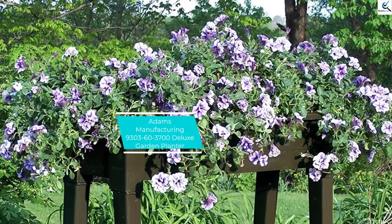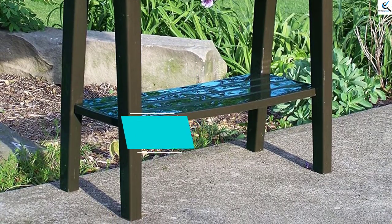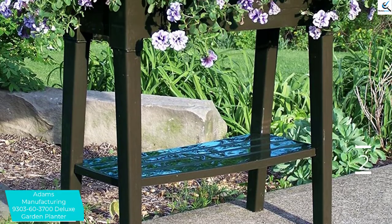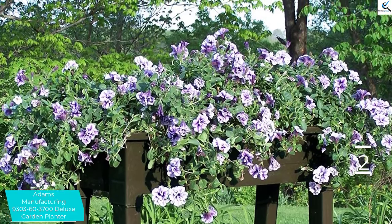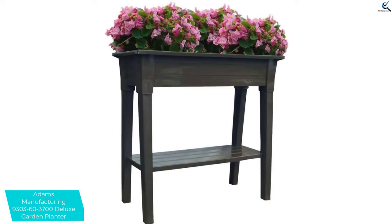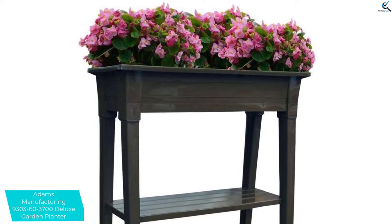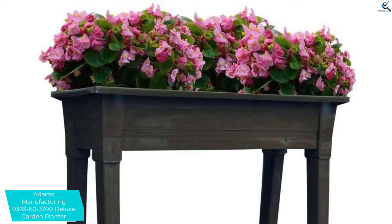At number 2, we have the Adams Manufacturing 9300 360-3700 Deluxe Garden Planter. For the best and healthy growth of your plants, this high-quality garden planter has been constructed to boost a quick growth. It is a plastic planter made of weather-resistant and lightweight material, which will assure you of the longest-term service and allows for easy portability.